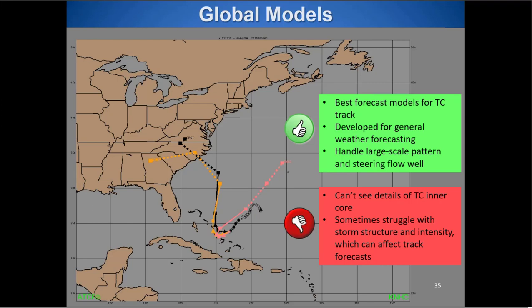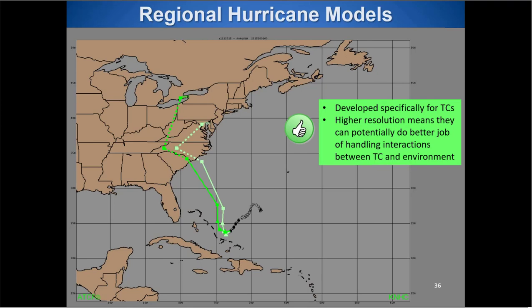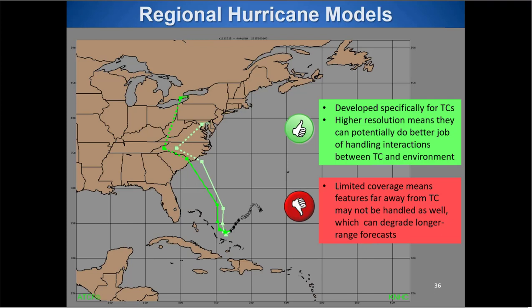Global models can't see TC inner core details — so rapid intensification, eyewall replacement cycles, or wobbles won't be captured, which can exponentially affect the track forecast downstream. Regional hurricane models handle the inner core very well and are developed specifically for tropical cyclones at higher resolution, able to simulate TC-environment interactions. However, their limited domain means distant features — like a high-pressure ridge or trough entering the northwest U.S. — that would affect TC steering later on may not be picked up as well.